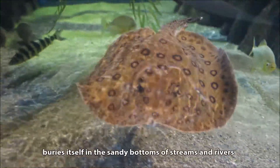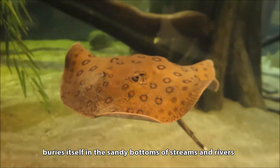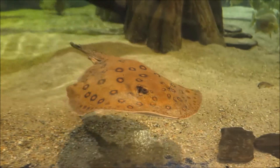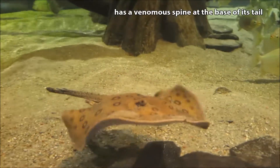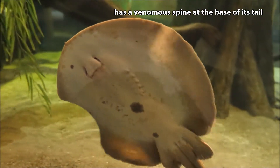This South American ray buries itself in the sandy bottoms of freshwater streams and rivers. Watch where you step! An Ocelot River Stingray has a venomous spine at the base of its tail that can cause excruciating pain.